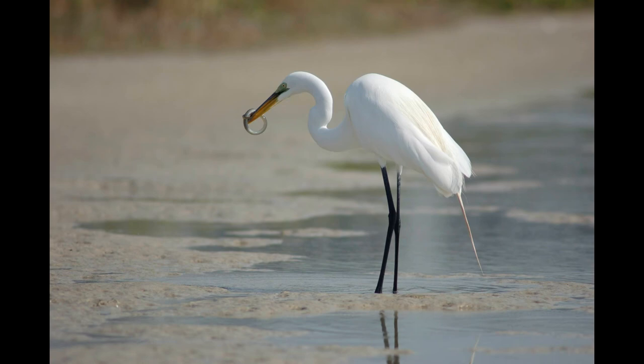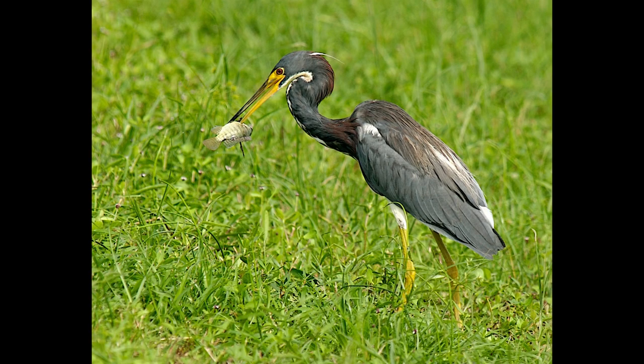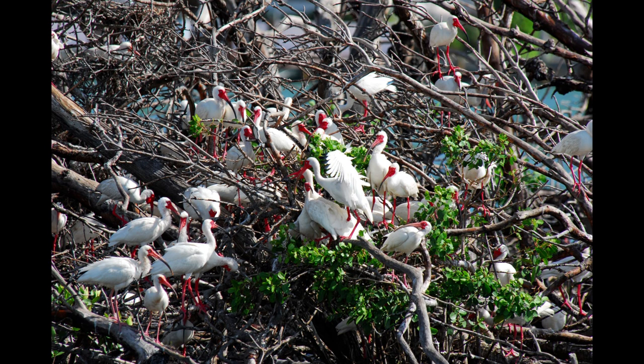Breeding among South Florida's wading birds peaks around April and May, although different species certainly vary and breeding periods are all longer than 2 months out of the year. In the Everglades, the timing for nesting and raising young is correlated to the natural drawdown of the water, a time when food becomes naturally concentrated and more accessible.